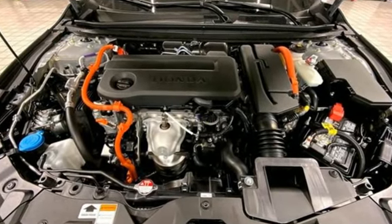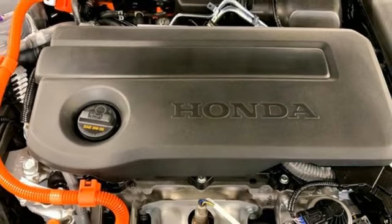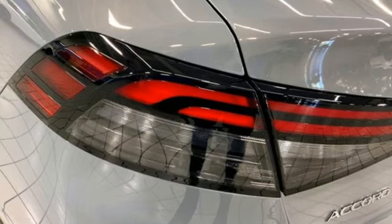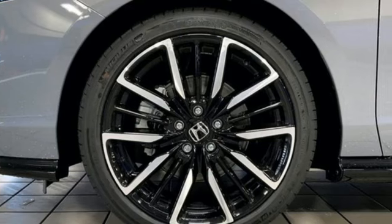You'll look forward to every drive with features like these: integrated navigation system with voice activation, Wi-Fi hotspot, heated and ventilated leather bucket seats, steering assist cruise control, inductive device charging, dual-zone climate control, and continuously variable automatic transmission.